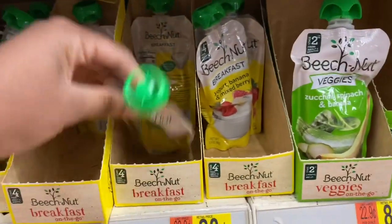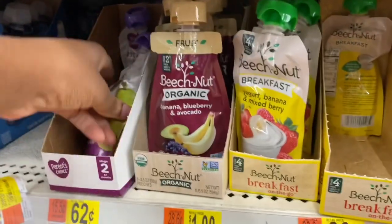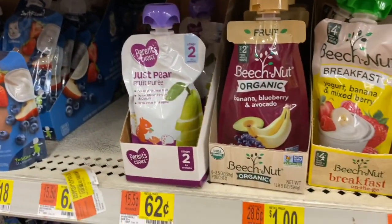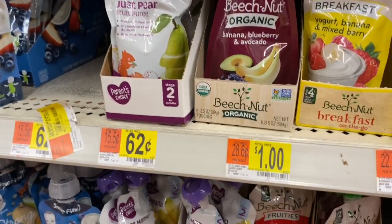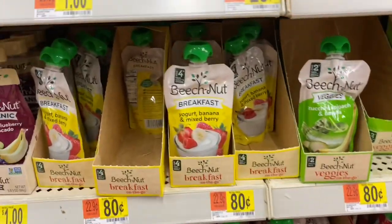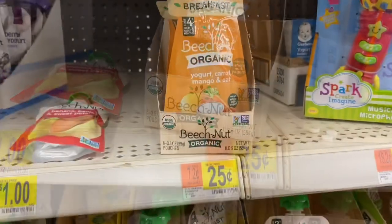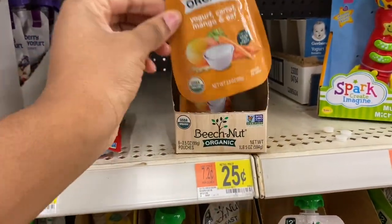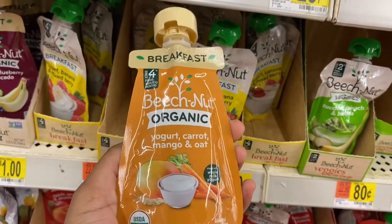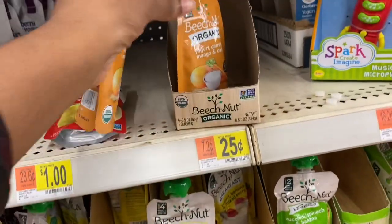This is the cheapest find I've found as far as the palcos go — $0.25. I'm going to grab both of these.